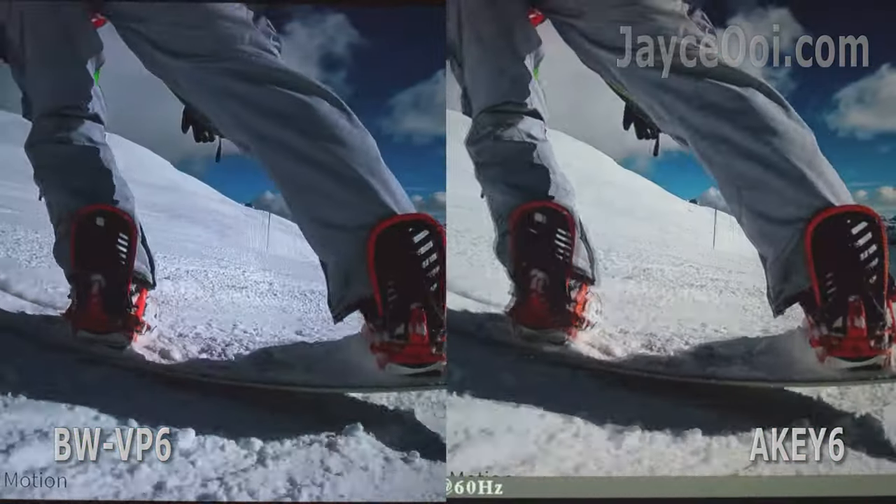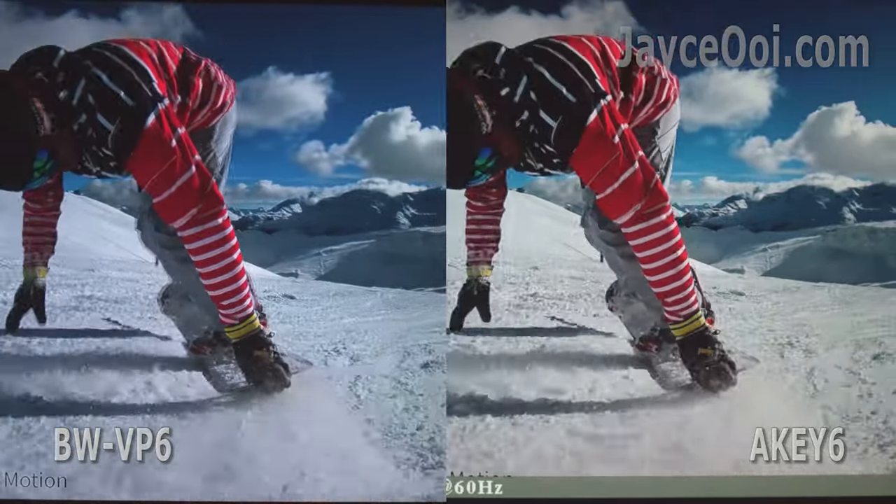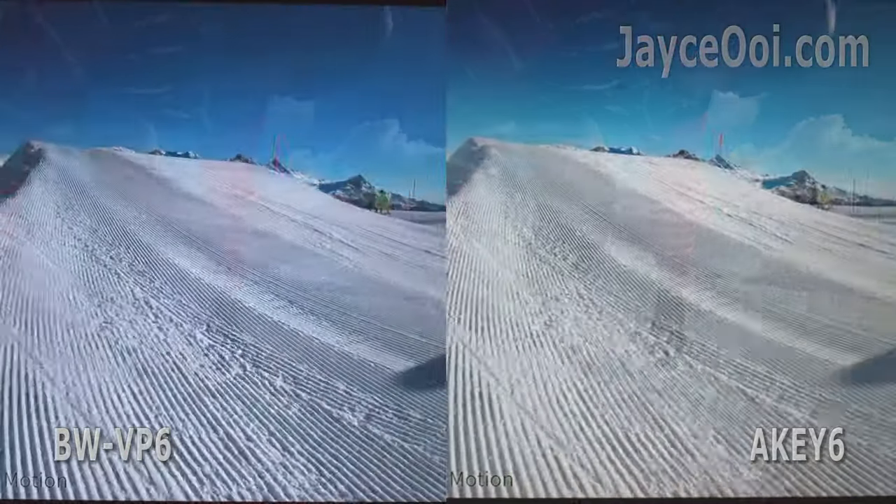Let's have a quiz. This is a 4K 60fps video clip. Let me know in the comments which one looks better and smoother.